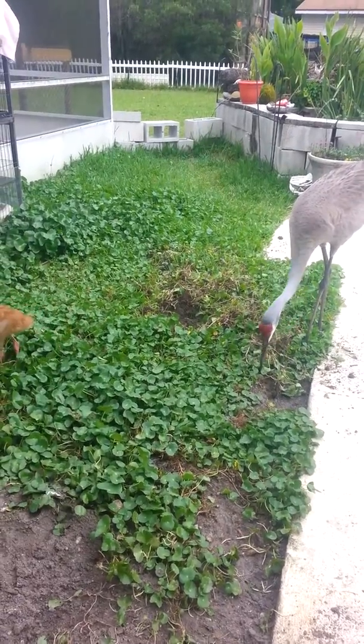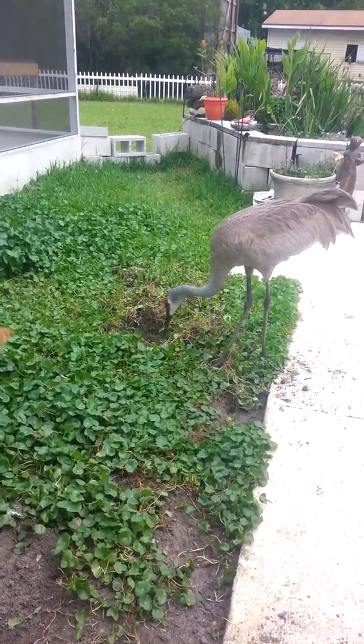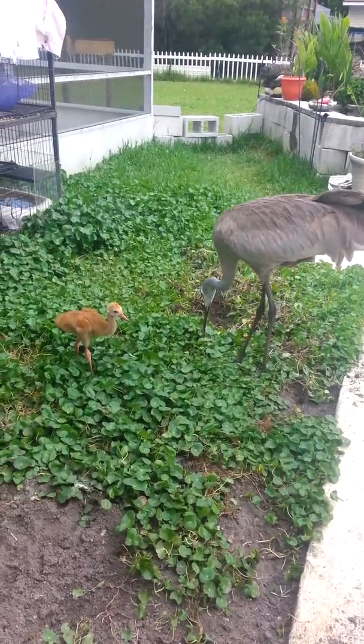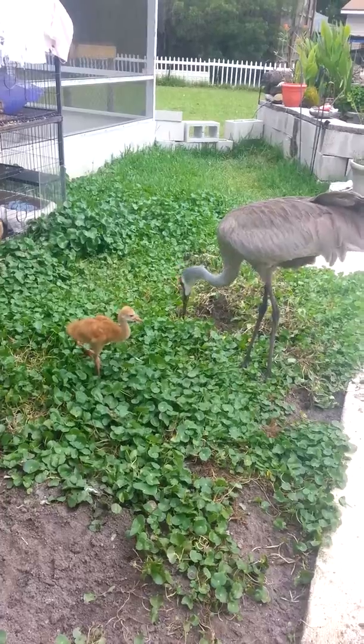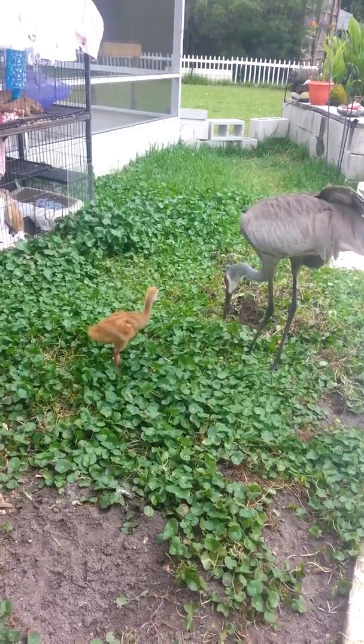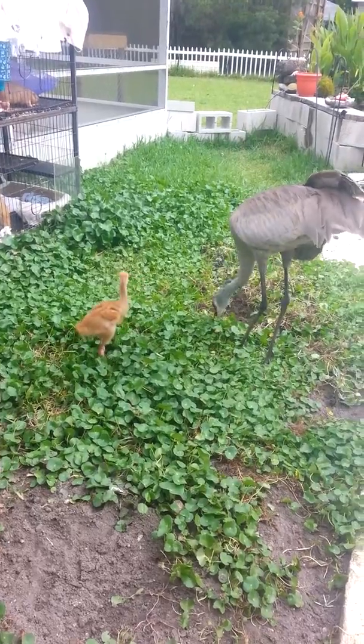We don't know if Sears — her name is Sears — we don't know if she's a male or a female, but she totally takes care of all the babies that come in. She just absolutely loves them.